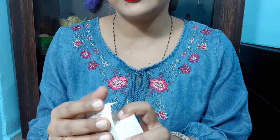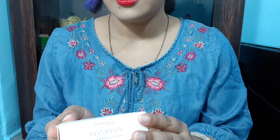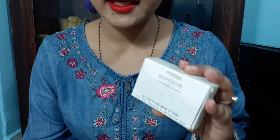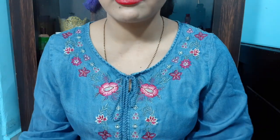This is a 10 on 10 product because it has no side effects. It is made from milk and herbs. This is especially good for rainy days because in rainy days there will be problems in the skin.